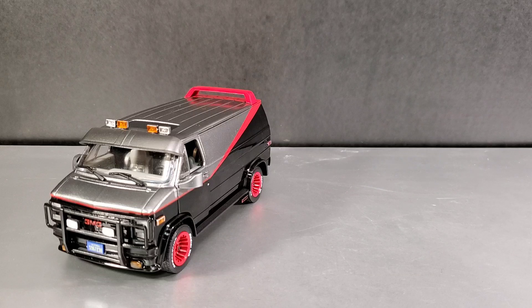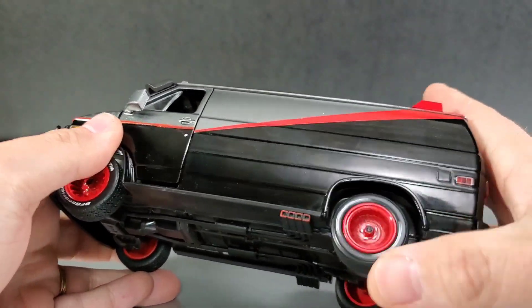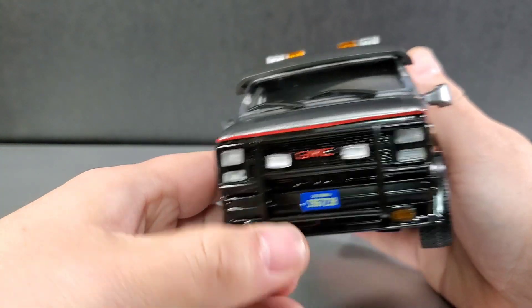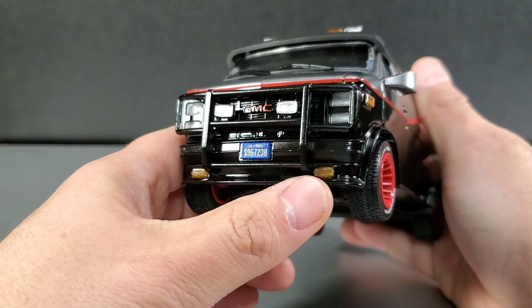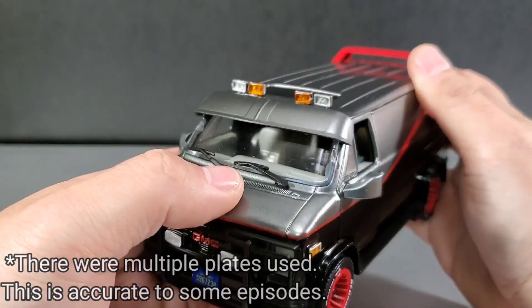One thing I kind of wish they did is give you some mini die-cast figures with it — that's one thing Jada Toys does with some of their stuff. They release Batmobiles with Batman, or some even have Robin sitting in it. I kind of wish they had done that with this. Who wouldn't want a little Mr. T sitting in that driver's seat? It has the red rims, hubcaps, paint applied very well, translucent plastic for the headlights, and it even has the show-accurate license plate number.